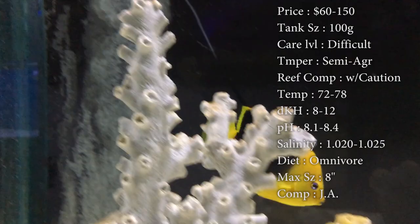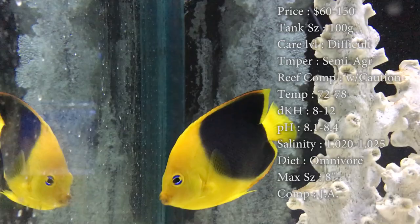Temperature: keep it 72 to 78. DKH: 8 to 12. pH: 8.1 to 8.4. And your salinity: 1.020 to 1.025.